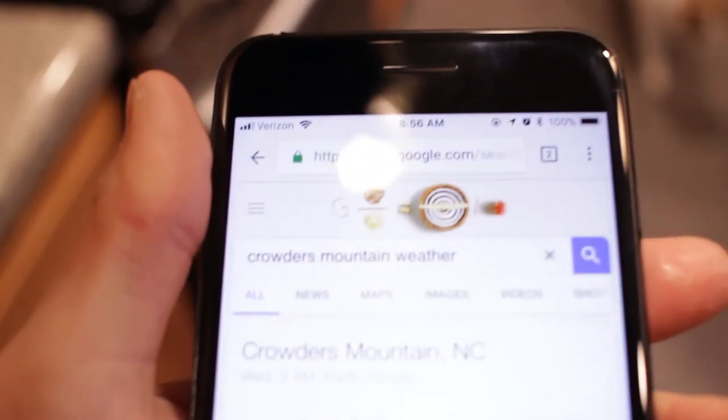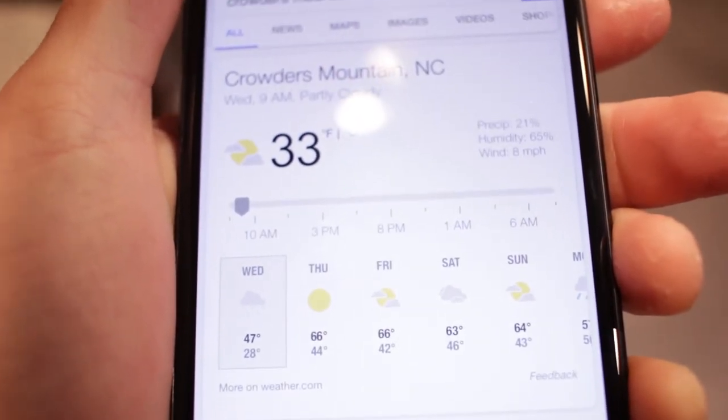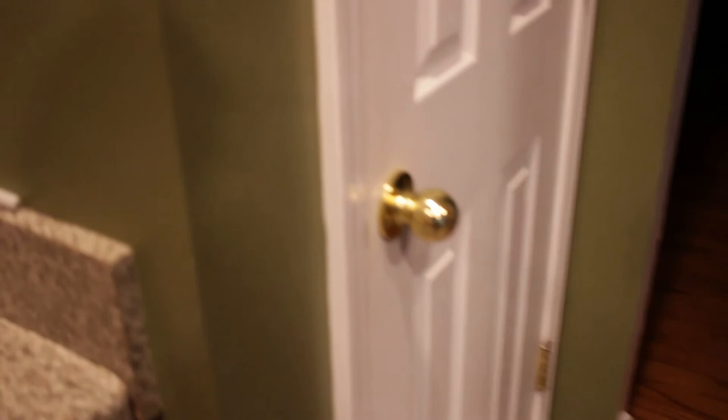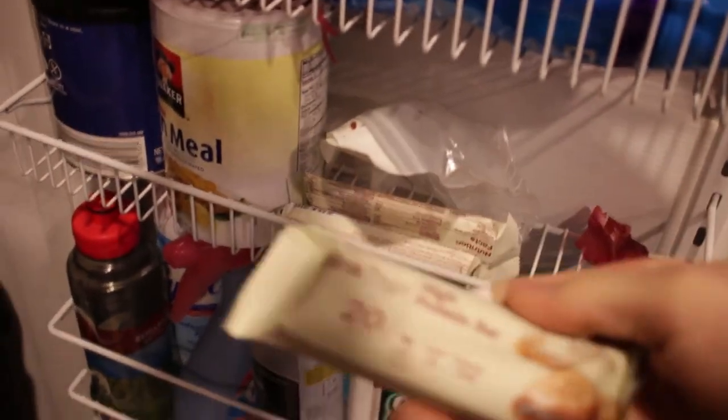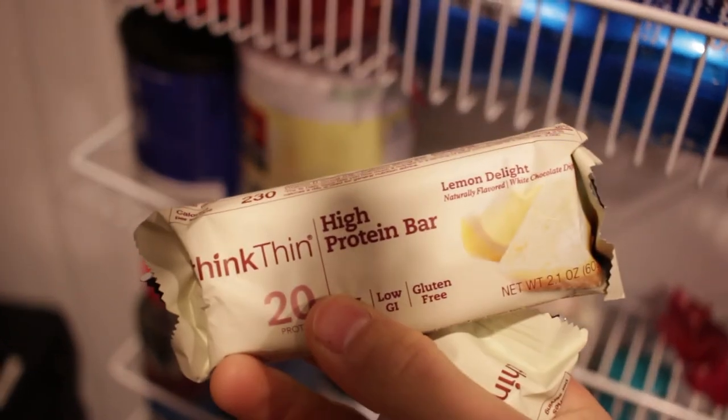Right now it's 8:56 in the morning and where we're going it's 33 degrees. Alright guys, we're about to head out to Criter's Mountain. I'm standing outside now — it's a little bit cold but it's nice and sunny so hopefully it's gonna warm up a little bit and it'll be good for climbing.